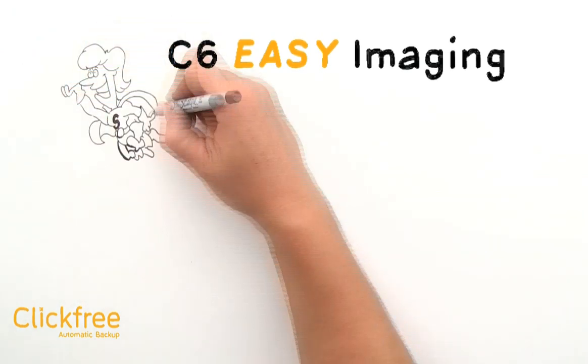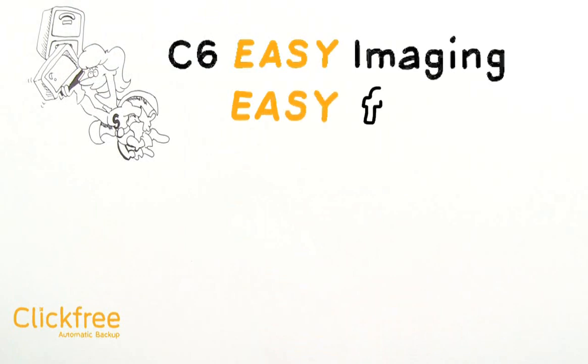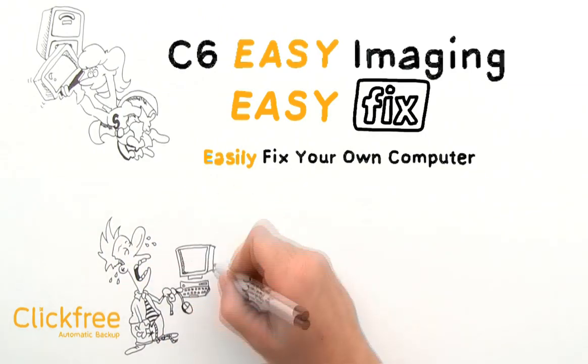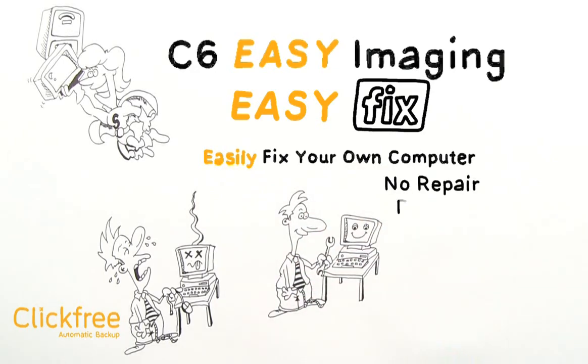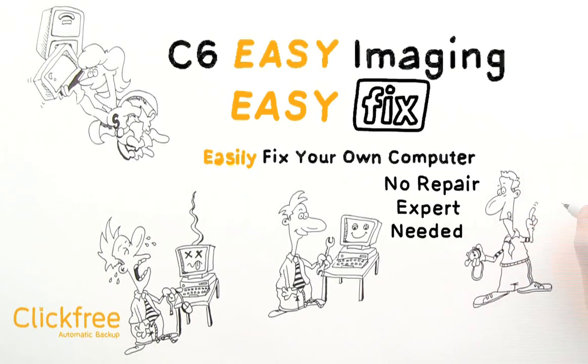The innovation of C6 Easy Imaging did not stop with just backing up everything on your computer. Click-Free has also developed EasyFix to help people easily fix their own computers after they suffer a crash from a software malfunction or a virus attack. With EasyFix, you can repair your computer without the need of a costly repair expert, and you can often do it in just a few minutes. EasyFix has four great features.